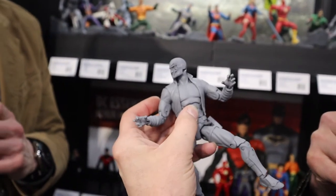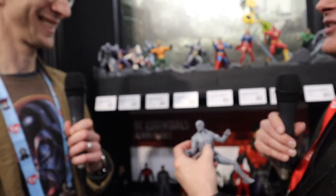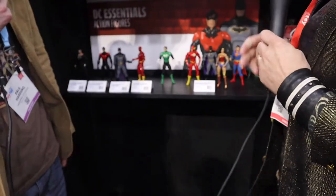But you did all the bodies for these originally as well. So you are like Mr. DC Essentials. Well, you are an essential part of our team. Thank you so much, Jim. Perfect segue to the Essentials line, which is down below, and the new six-pack coming out with a repainted Batman.